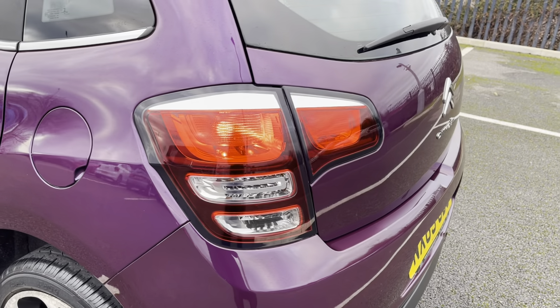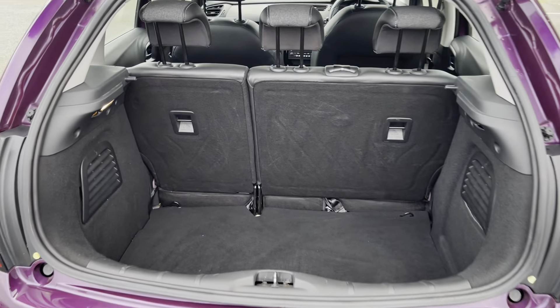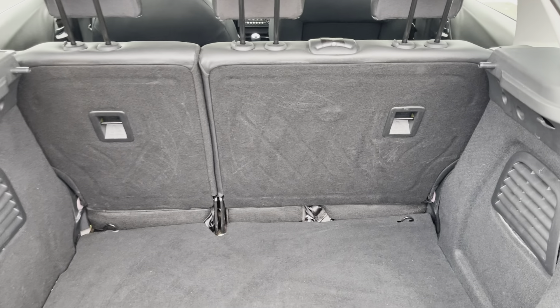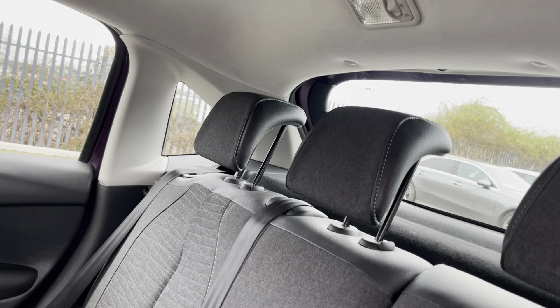The vehicle's taillights keep you nice and safe by ensuring that all drivers on the road can see you at all times. Moving to the back of the car now into the boot — as you can see, this boot provides plenty of storage space. However, should you require more, the rear seats do fold for larger items.